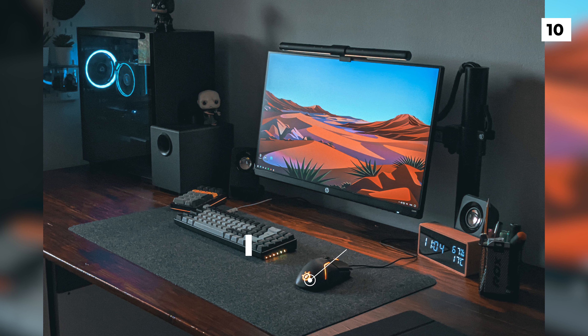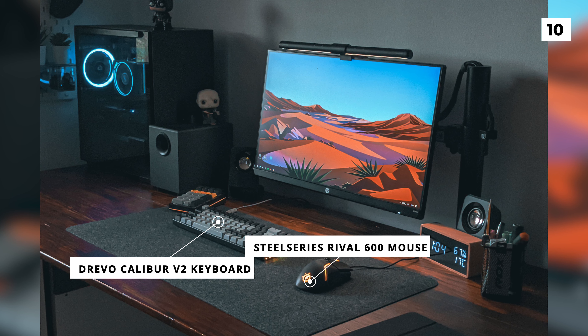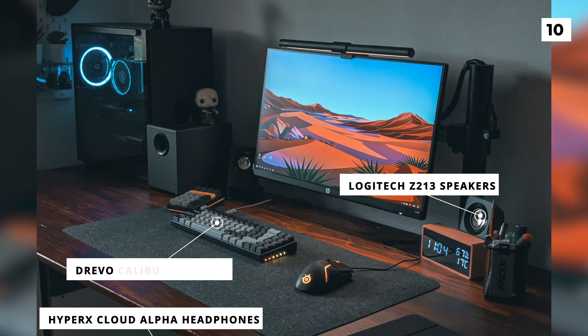Beneath the monitor, they're rocking a SteelSeries Rival 600 mouse, a Drevo Caliber V2 keyboard, a pair of HyperX Cloud Alpha headphones, and a pair of Logitech Z213 speakers.